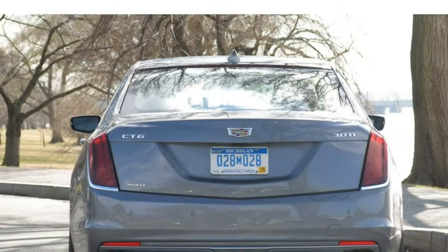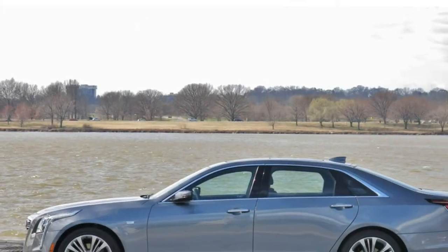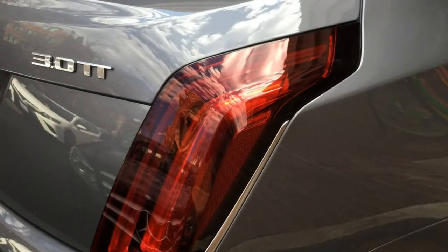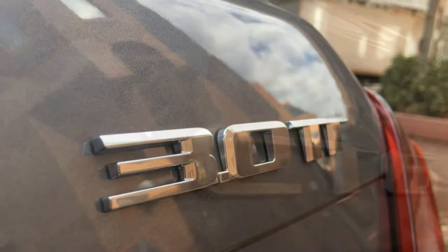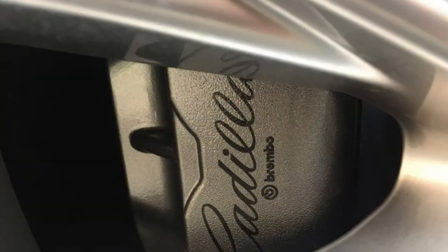The CT6 comes standard with a turbocharged 2.0-litre four-cylinder engine that pumps out 265 horsepower. It has a good amount of power for everyday driving situations, and it gets better fuel economy than a number of other luxury large cars' base engines, earning 22 miles per gallon in the city and 30 miles per gallon on the highway based on Cadillac's estimates.